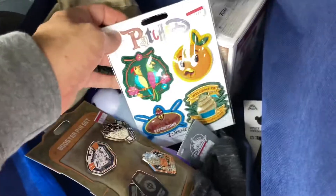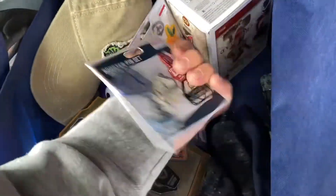So we've got hoodies, a hat that was $6, pins for $10, and patches for $8.